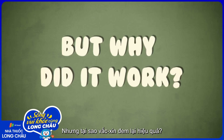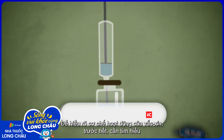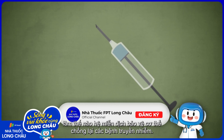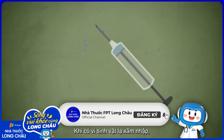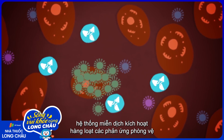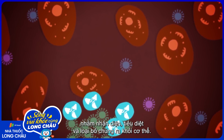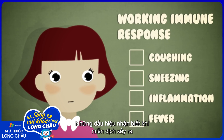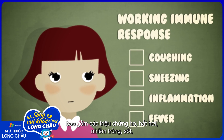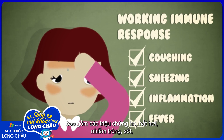But why did it work? To understand how vaccines function, we need to know how the immune system defends us against contagious diseases in the first place. When foreign microbes invade us, the immune system triggers a series of responses in an attempt to identify and remove them from our bodies. The signs that this immune response is working are the coughing, sneezing, inflammation, and fever we experience,